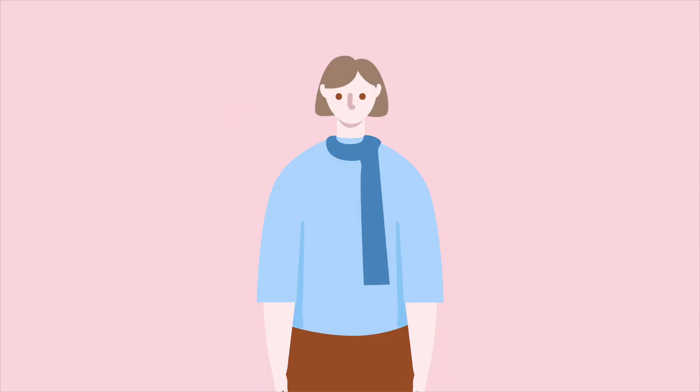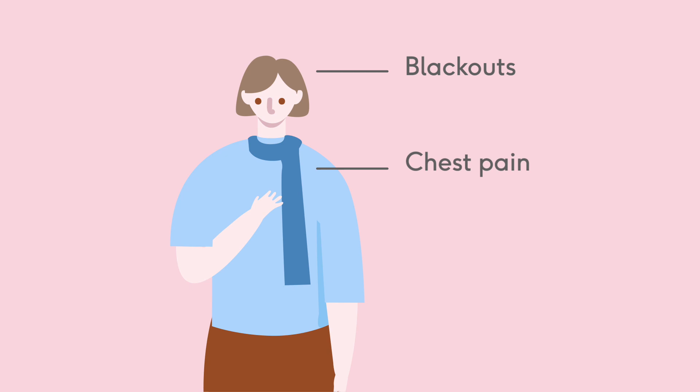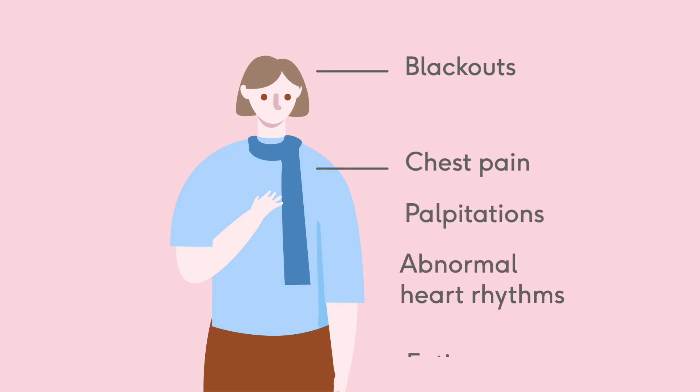It's possible for other serious symptoms to appear, like blackouts, chest pain, palpitations, abnormal heart rhythms and fatigue, but most of these can be managed.